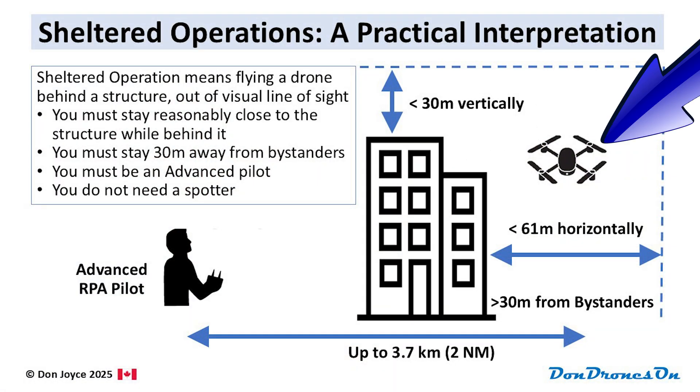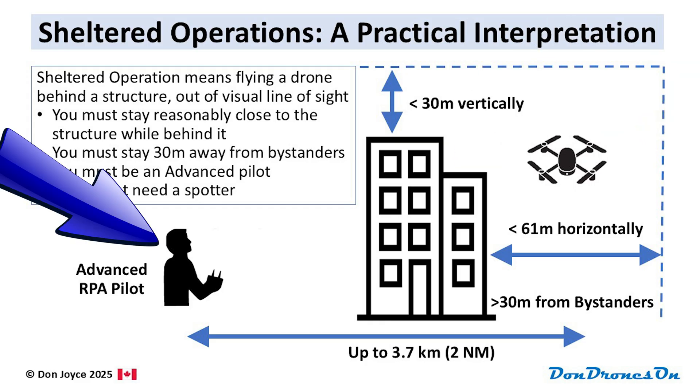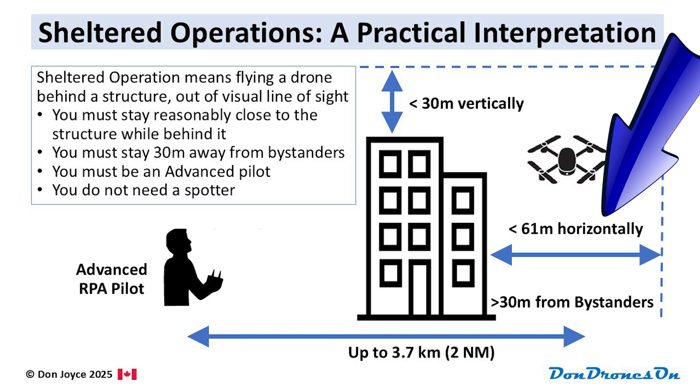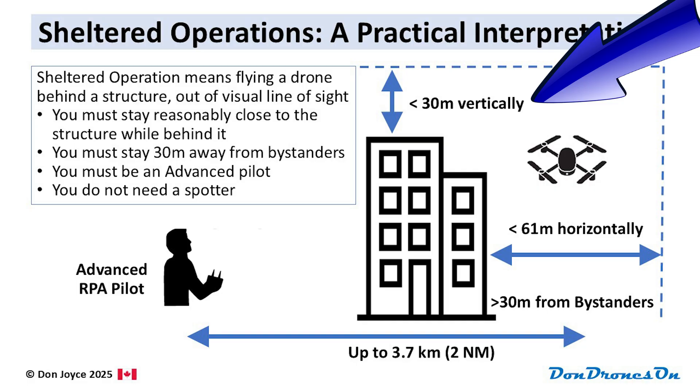So, in layman's terms, a sheltered operation means flying your drone or RC aircraft behind a building or structure out of visual line of sight. It must be a building or structure — this rule cannot be applied to flying behind trees or hills or through fog or anything like that, just buildings or structures. When you do this, you must stay close to the structure, within 61 meters or 200 feet horizontally and 30 meters or 100 feet vertically above the structure, which in my opinion is a fairly reasonable envelope to work within.